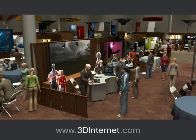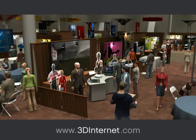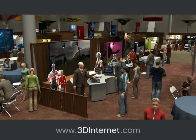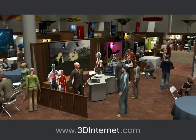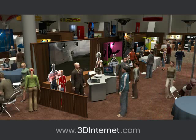3D Internet has developed technology that allows businesses to remotely conduct virtual job and career fairs. Potential applicants can schedule interviews and information sessions. Companies can show jobs, advancement opportunities, and demonstrate actual working and living conditions.